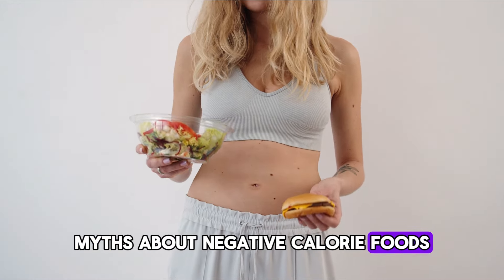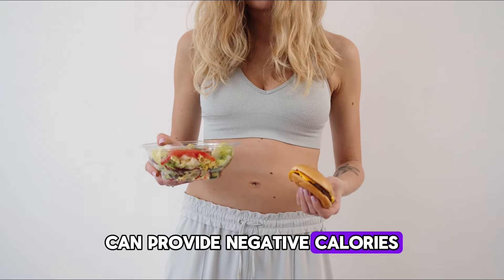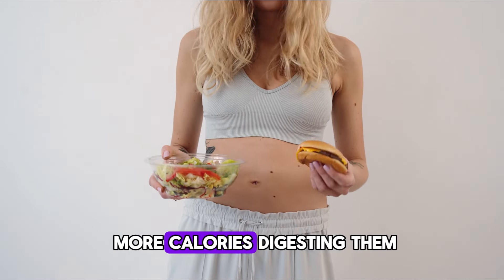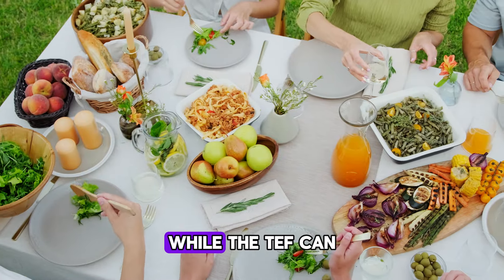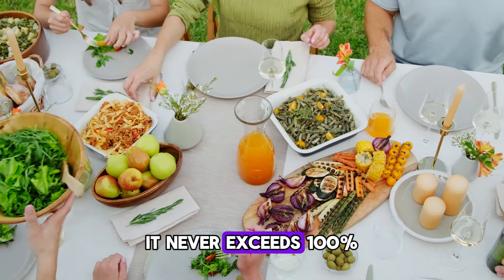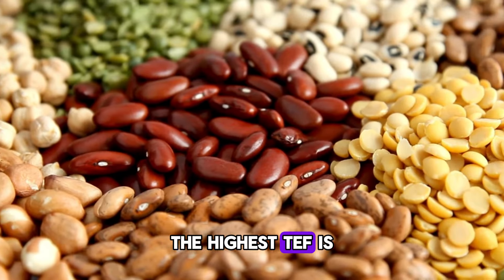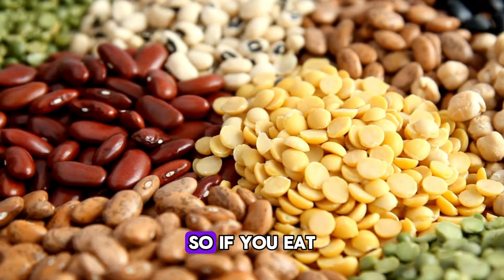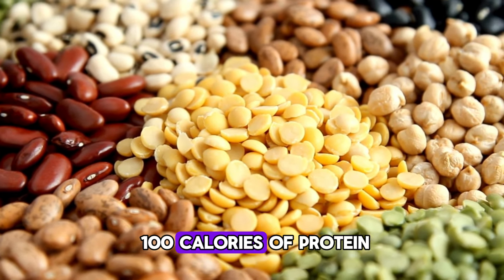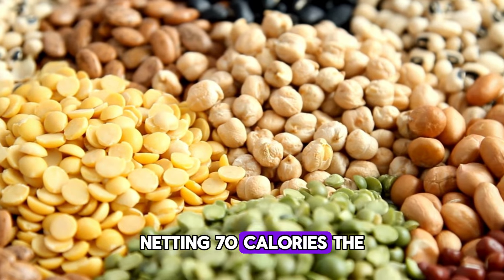Myths about negative calorie foods. Some people think that certain foods can provide negative calories, where the body burns more calories digesting them than the food provides. This is a myth. While the TEF can be significant, it never exceeds 100% of the calorie content of the food. The highest TEF is about 30%, typically found in proteins. So if you eat 100 calories of protein, you might use up about 30 calories to digest it, netting 70 calories.